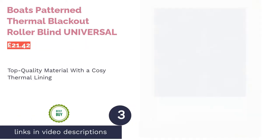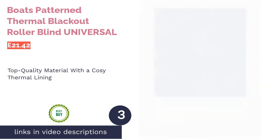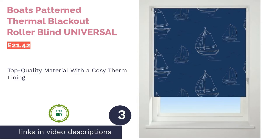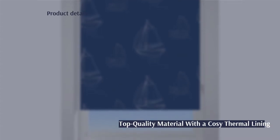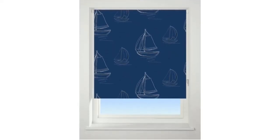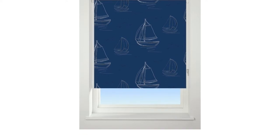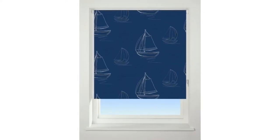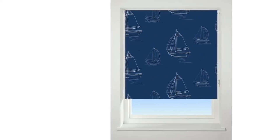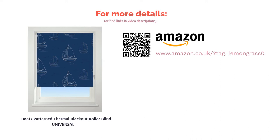The next product is the Boats Patterned Thermal Blackout Roller Blind by Universal. Let all your worries sail away with this fun patterned blind — it has a unique boat print that looks modern and suits bathrooms with a seaside theme. Made from top quality polyester, it will add a unique touch to your bathroom for years to come, as it's unlikely to rip or break. It's a blackout blind, so it offers complete privacy, ideal for front-facing bathrooms or those with big windows.